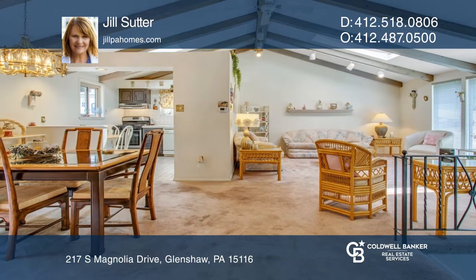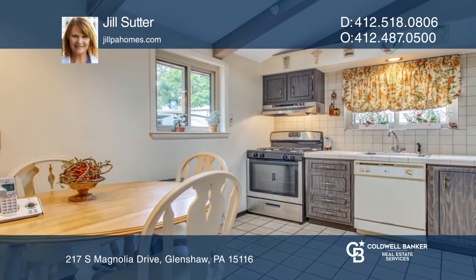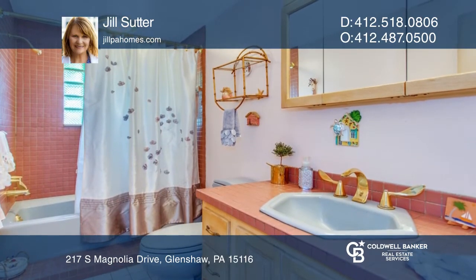All three bedrooms are on the main level, in addition to the kitchen, living room, and dining room. The addition done to the home adds space to the living room and the kitchen.